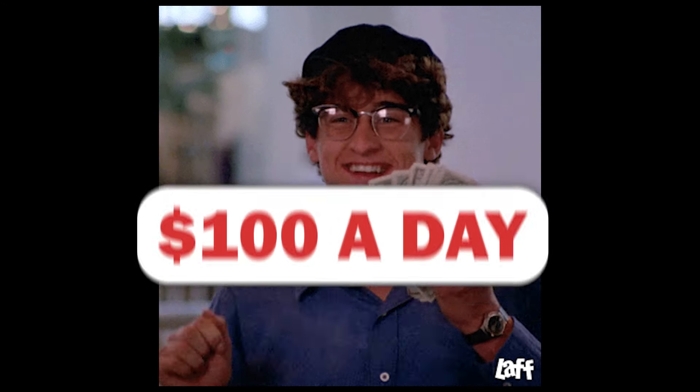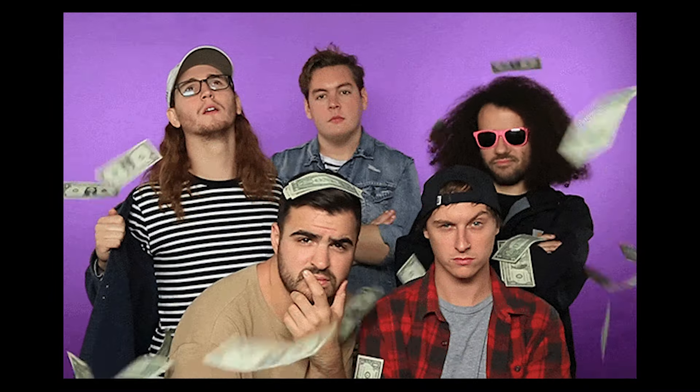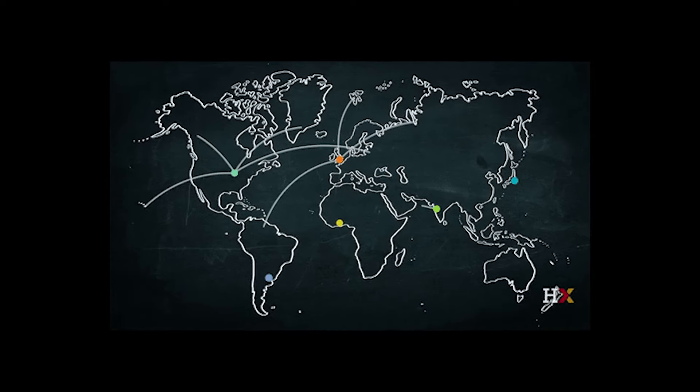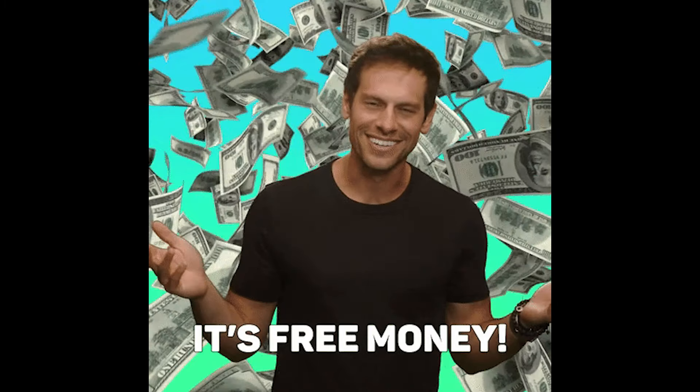Get ready to find out how you can make over $100 a day with 10 apps that actually give you real money in 2024. These apps work everywhere, so no matter where you are, you can use them to start making money. And the coolest thing — you can use them for free. It's like having a money machine right on your phone.